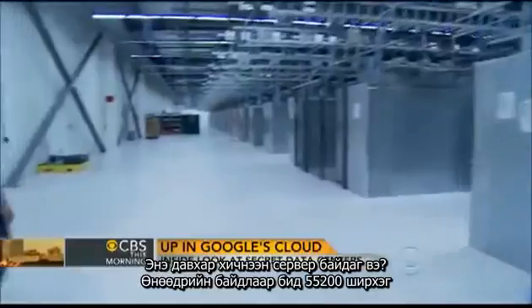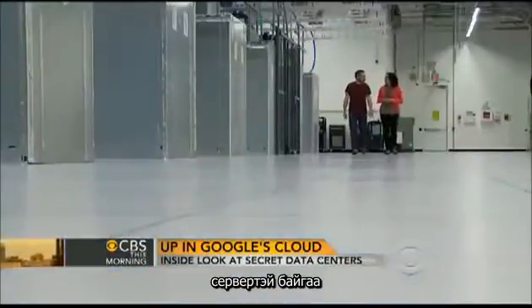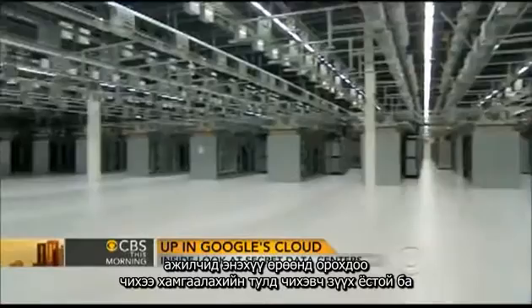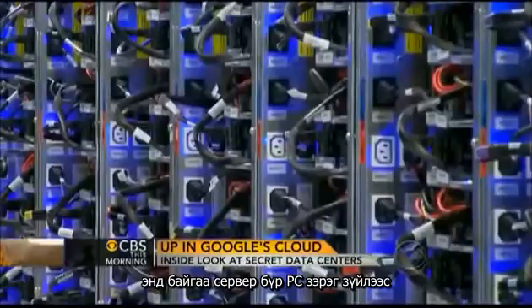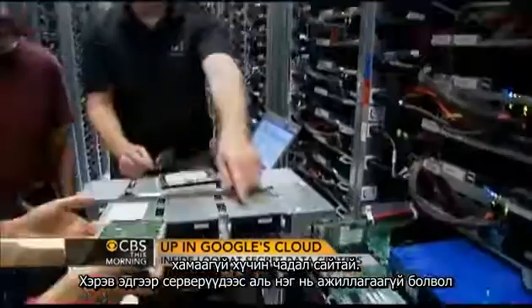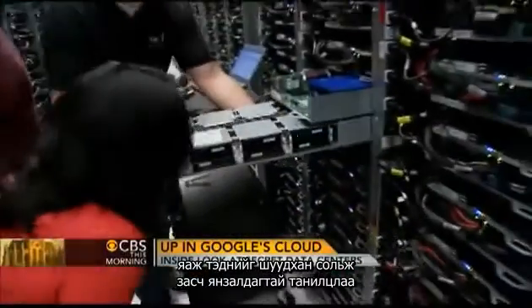How many servers are on this floor? So today we have 55,200. The sheer size and scale of the place is breathtaking. Employees must wear earplugs to protect their hearing from the constant whirr of tens of thousands of machines. Each of these servers is basically like a PC except somewhat more powerful. And when one of those servers goes down, we saw firsthand what it takes to repair or replace them.